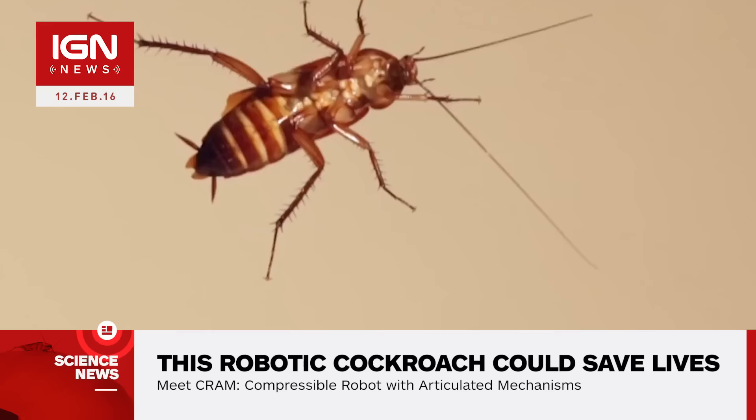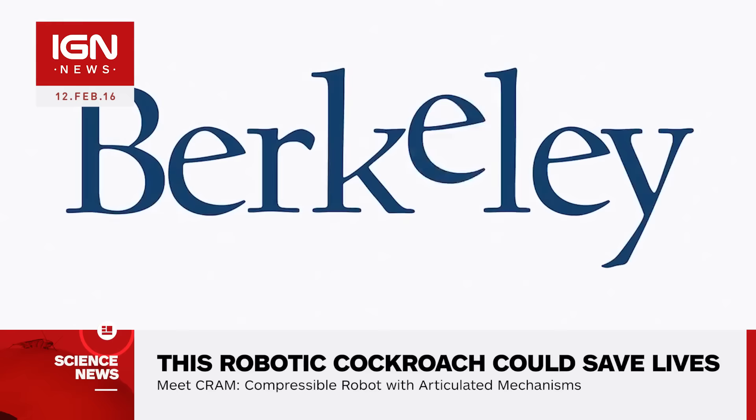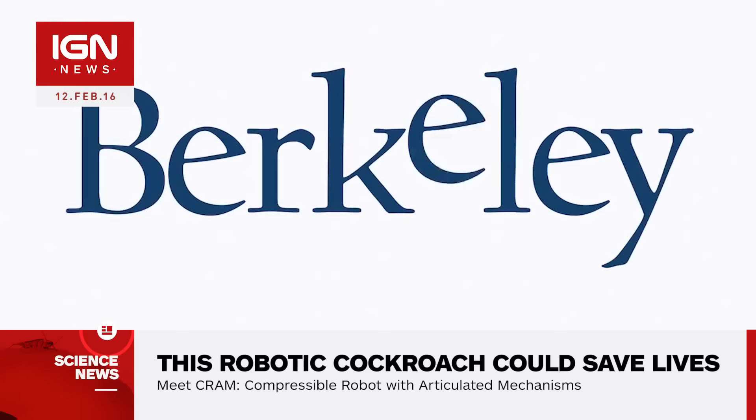Researchers filmed each test and built the resulting CRAM prototype, which is roughly the size of the palm of your hand. The robot was partially funded by the US Army and could eventually gain more movement options including climbing and jumping. Its creators would like to use CRAM to find survivors in disaster rubble.